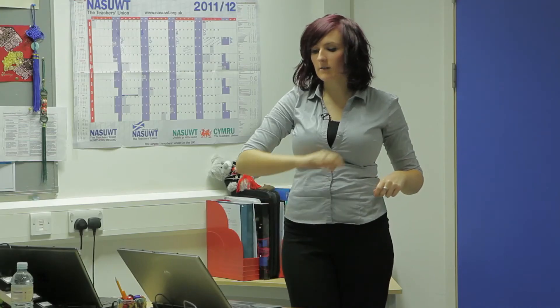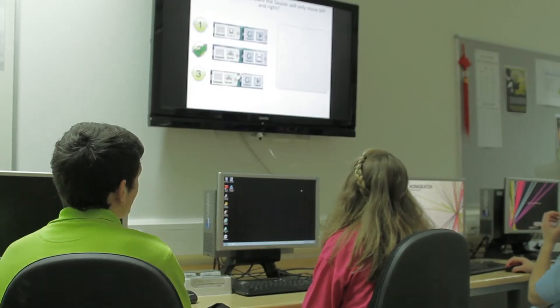Students have started using Mouse Mischief, which is an add-on to PowerPoint to make the whole lesson interactive. You all get a wireless mouse in pairs. The teacher puts a question on the board and you have to be the first one to click the right answer. Students find it really fun, and it means they've got to pay attention all the time and they get feedback instantly on whether they're right or wrong.